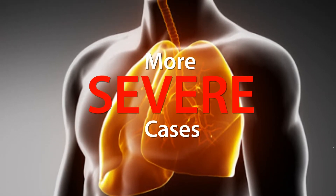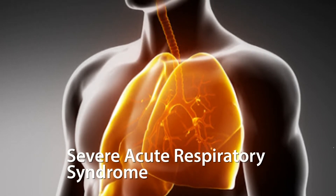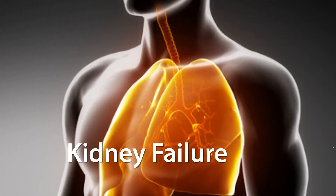In more severe cases, infection can cause pneumonia, severe acute respiratory syndrome, kidney failure, and even death.